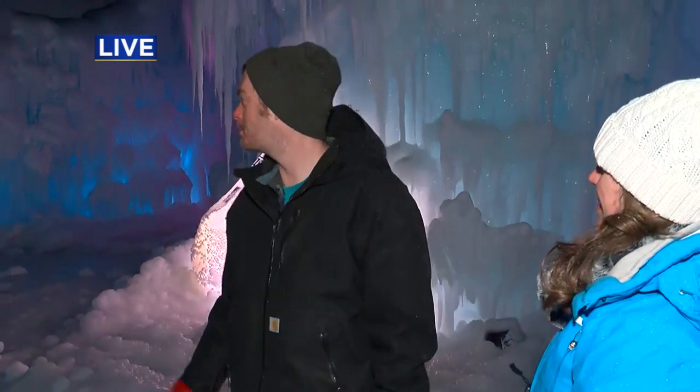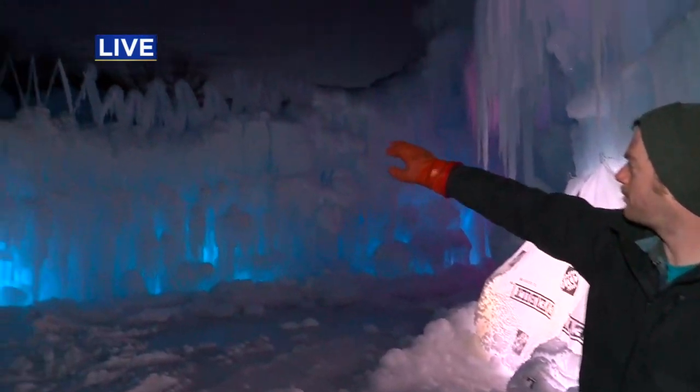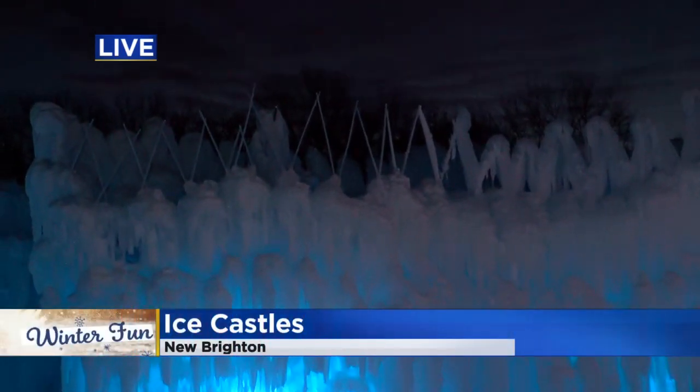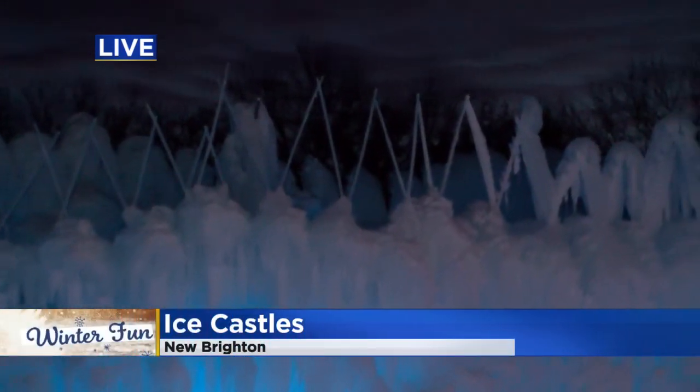Lots of hard manual labor. We just place icicles — you can see there's some fresh ice up there. We do that from the beginning, going from the ground up, spraying water on them and just layering them up and inward.